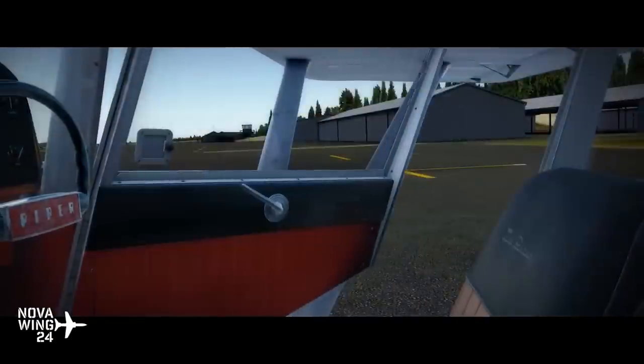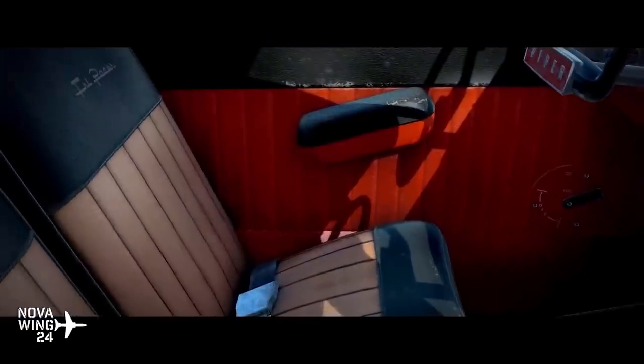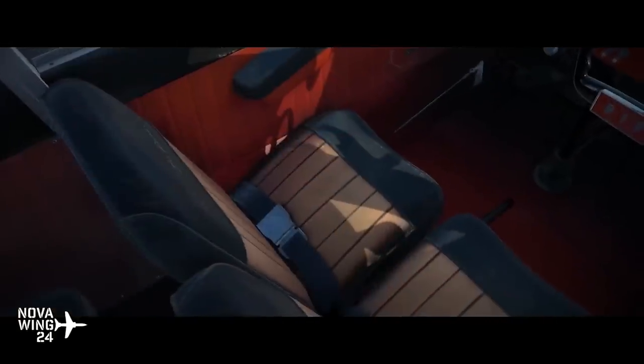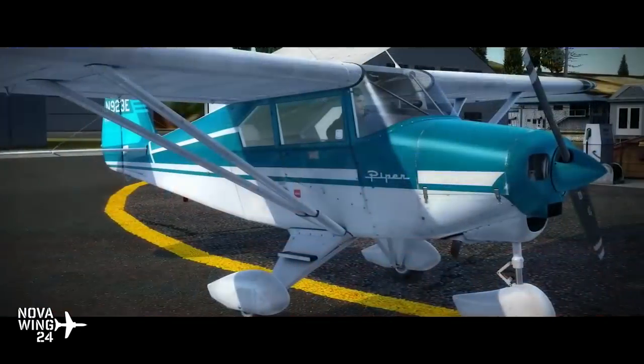Alrighty folks, here we are once again on Sunday the 26th of February 2017, and we are off to a cracking start this week with a release from the wonderful guys over at Alabeo. This week we saw the release of their PA-22 Tri-Pacer.